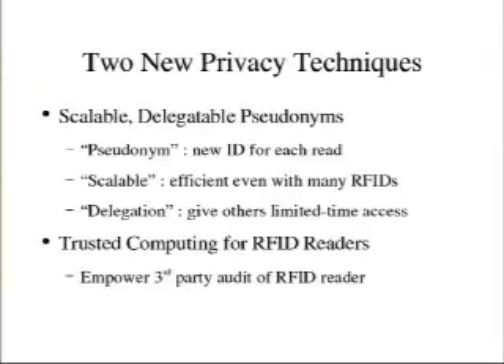I'm going to talk about two new pieces of work. First, the idea that every time the RFID is read, it gives you a different identity — we call this a pseudonym. Instead of tracking someone by their license plate, think of it as the license plate changing every two seconds. If you know a special secret, you can tell who it is, but if you're just eavesdropping, you can't. I'll also talk about delegation — giving limited-time access to read my RFID — and then switch to the reader side: how do we know these readers are doing what they're supposed to be doing.